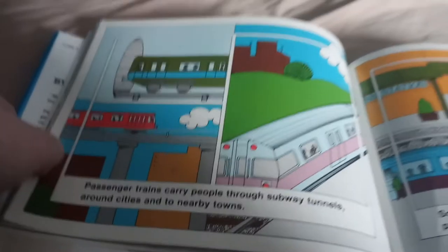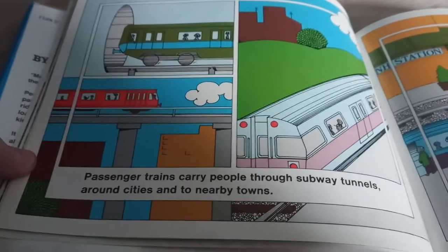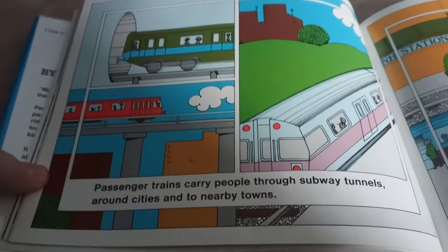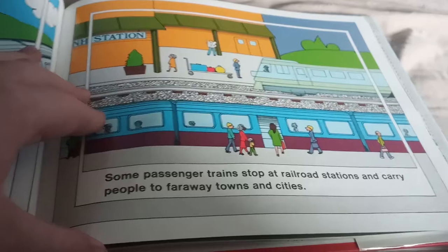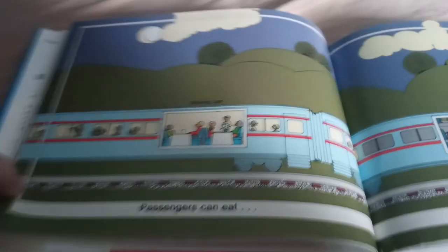Passenger trains carry people through subway tunnels around the city and to nearby towns. Some passenger trains stop at railroad stations and carry people to faraway towns and cities. Passengers can eat and sleep on the train.